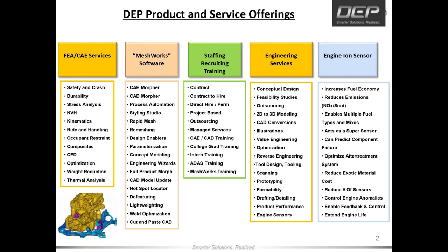DEP is known for our engineering services, our reverse engineering, our FEA support, our on-site contracting, our product development group supporting multiple industries, our ion sensor which we'll discuss in detail today, and our Meshworks software which is now in its 18th year of production. Meshworks is a world-class CAD morphing and meshing tool used by about two-thirds of the global passenger car and truck OEM market. Many of our clients have a Meshworks user group that meets monthly to work with DEP to automate CAE activities and reduce modeling time significantly. Some of our largest OEM customers tell us we help them save over 10,000 hours per year thanks to Meshworks.